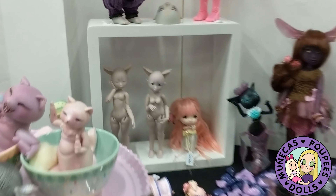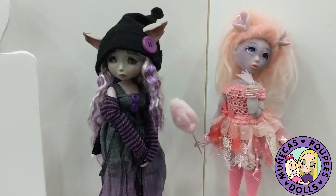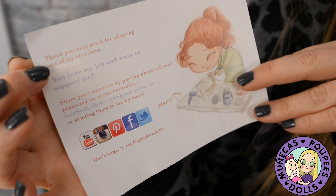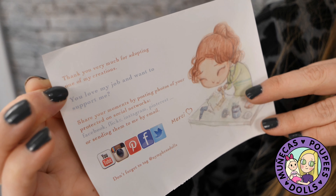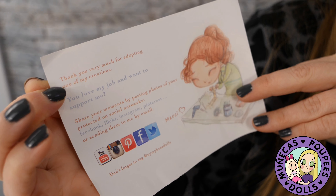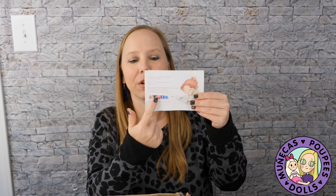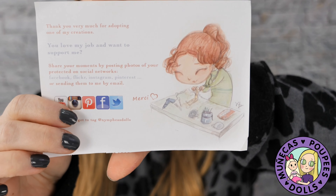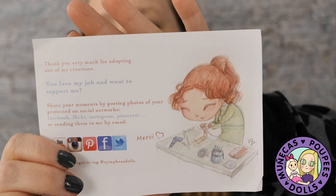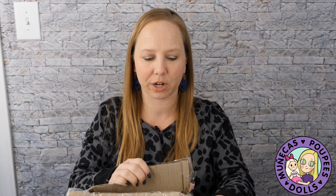Inside it says: 'Thank you very much for adopting one of my creations. You love my job and want to support me — share your moments by posting photos of your protected on social networks: Facebook, Flickr, Instagram, Pinterest, or by sending them to me by email.' She also has a YouTube channel — I was watching it this morning and she has some really cool videos of her different creations on there, so I definitely recommend checking that out.